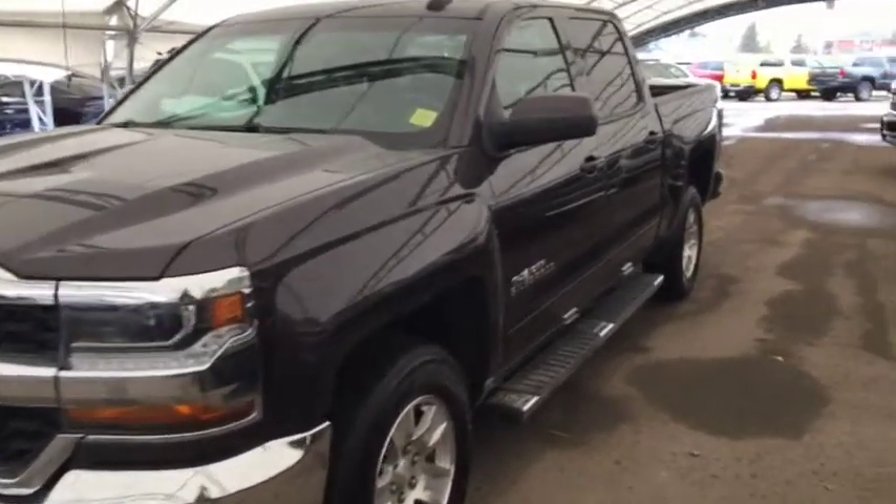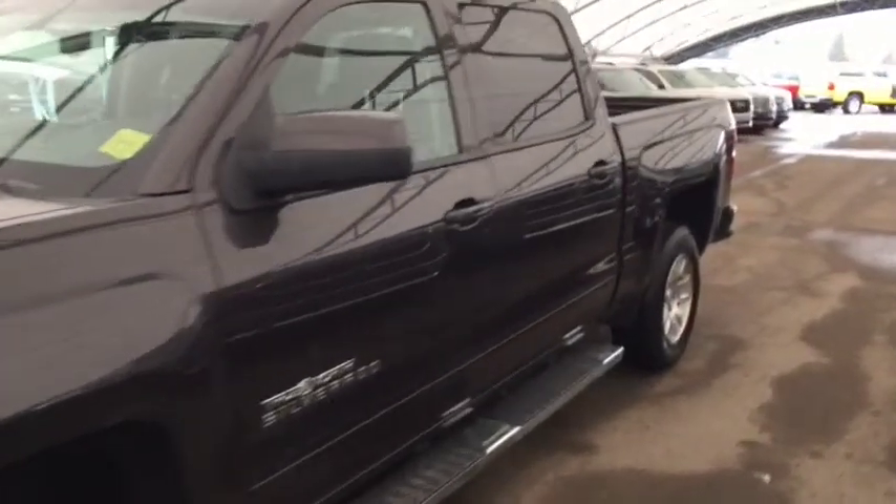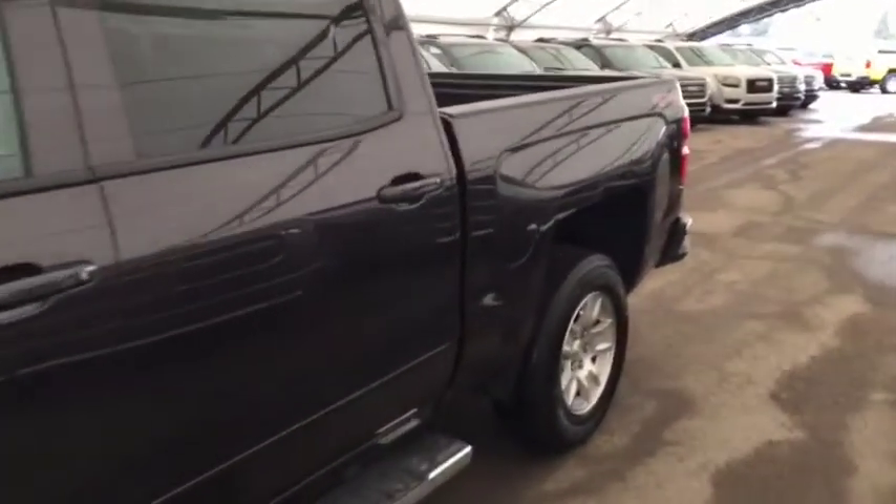Welcome to Davis Chevrolet. This is a pre-owned 2016 Chevrolet Silverado True North Edition in the colour grey.